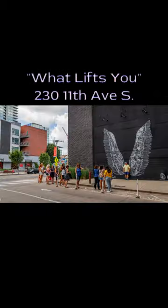It is located in the Gulch neighborhood at 230 11th Avenue South. It is a must-do attraction in Nashville, and hundreds of tourists stand in line daily to have a photo taken of them taking flight.